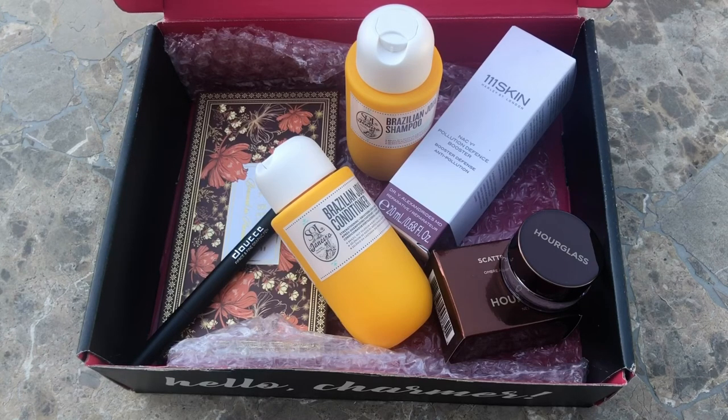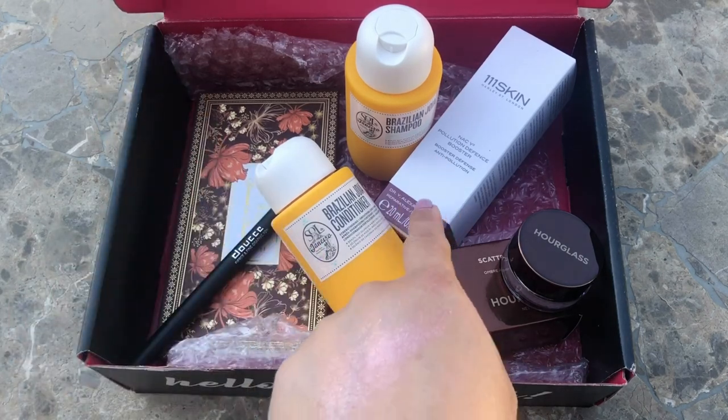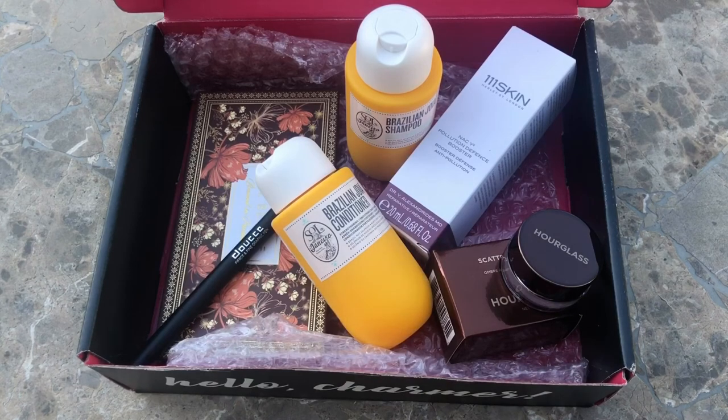The product I'm least excited about is the Hourglass eyeshadow — which is something I was so excited to try yesterday but waited until I filmed it today. I can't wait to try the shampoo and conditioner from Sol de Janeiro. I'm also really excited for the bronzer and the serum. If you end up liking three out of five products in your box, I think it's just a win-win situation.